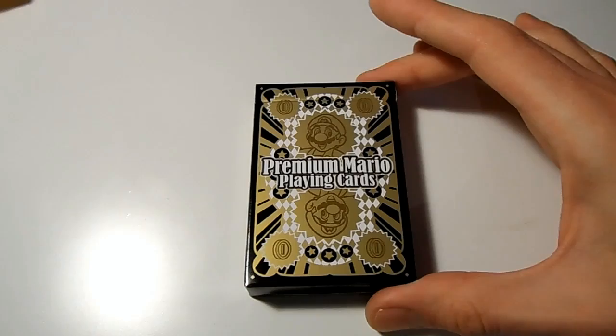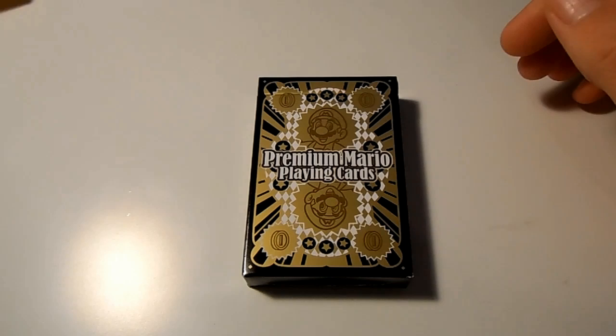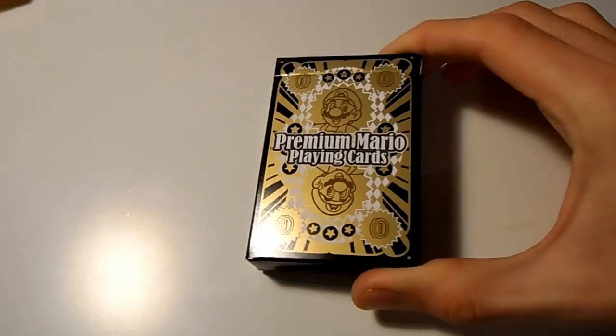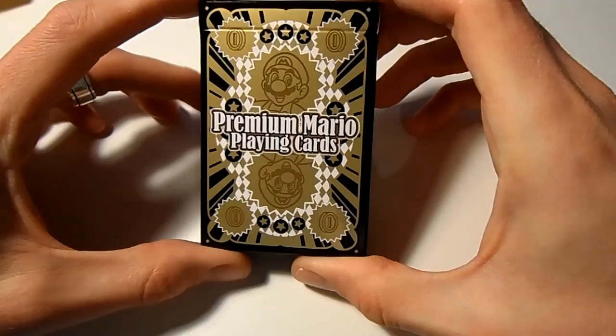Why I had to grab it there and then is for reasons of historical value. Those of you unaware of Nintendo's history - they were actually founded in, I think it was 1889, and they were a playing card manufacturer. Not playing cards of the kind we know with spades, hearts, clubs and diamonds, but I believe they were Japanese gaming cards known as Hanafuda - excuse my pronunciation, my Japanese isn't too good. So to see a 21st century set of playing cards by Nintendo, it was just too much - I couldn't refuse.